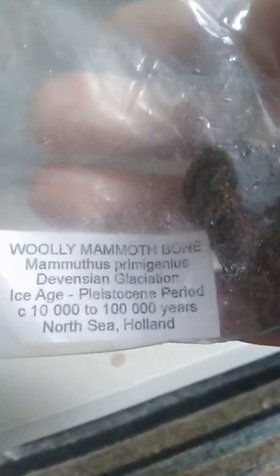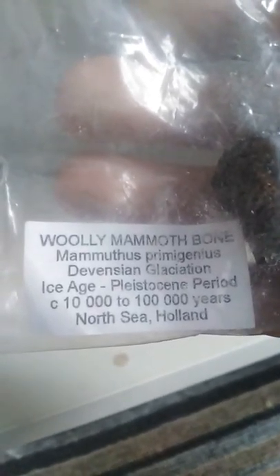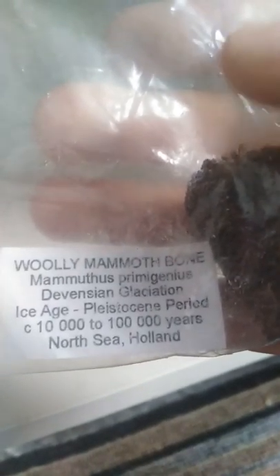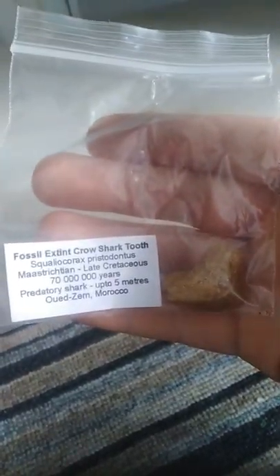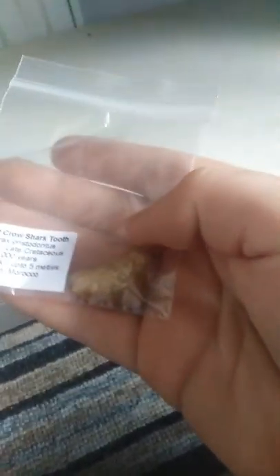This one's pretty cool — we have a woolly mammoth bone. The scientific name is something like 'mammoth pig' — big pig — and it was found in the North Sea, Holland. So yeah, this is pretty cool.